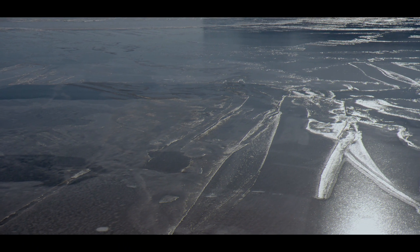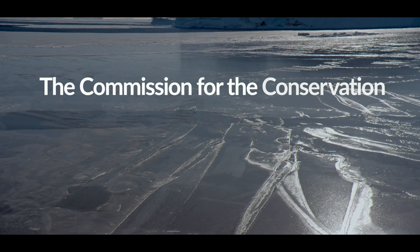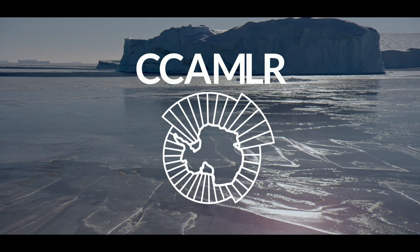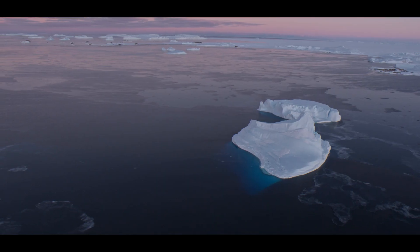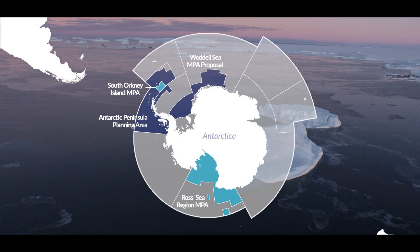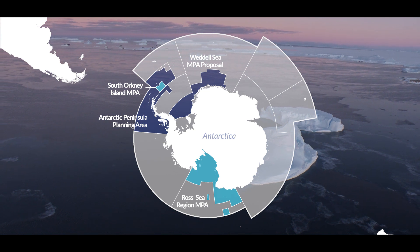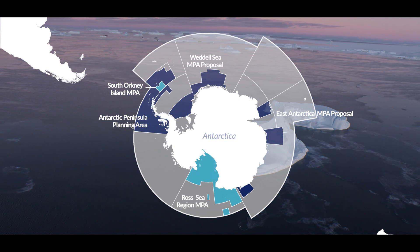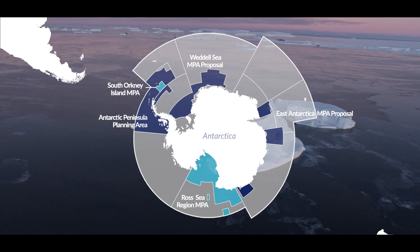In 2018, the Commission for the Conservation of Antarctic Marine Living Resources, or CCAMLR, is considering three new marine protected areas, including one in the waters surrounding East Antarctica — a step that would help the region build resilience against climate change.